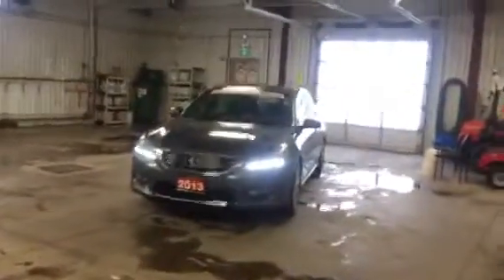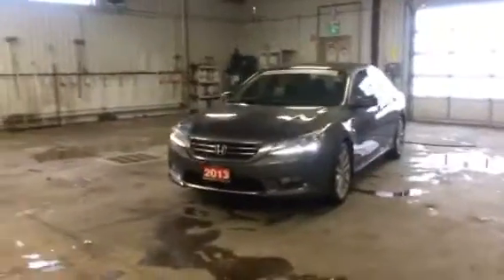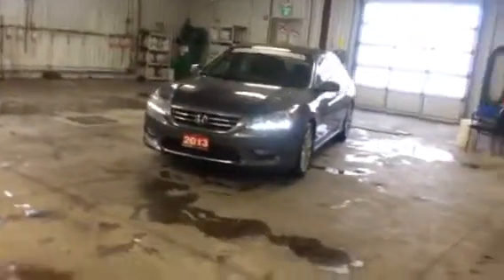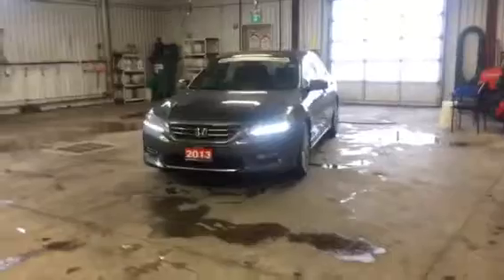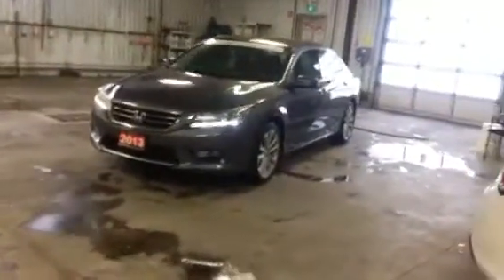Hey guys, it's Joey here down at Bramford Fine Cars, which we all know now is part of Bramford Honda. I'm going to show you this beautiful Honda Accord 2013 from inside today, as it is a little bit chilly out there.